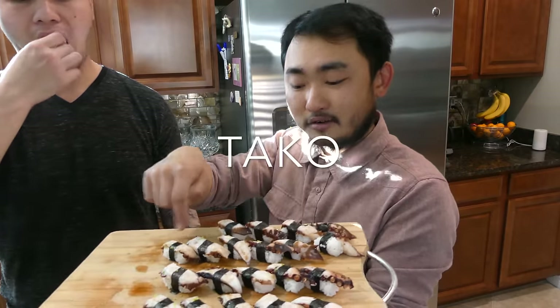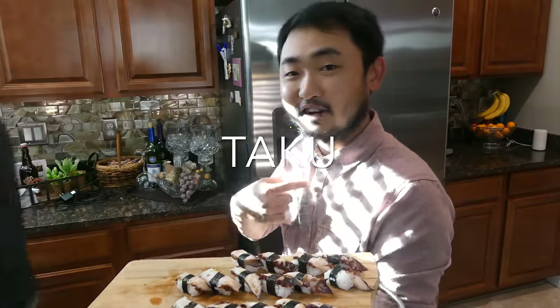In Japanese, we call octopus 'tako.' And I'm Taku — this is 'tako.' Don't get twisted. Taku, tako — different things.